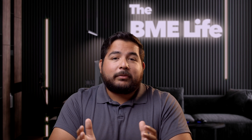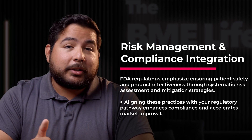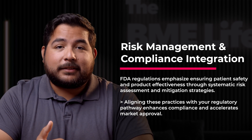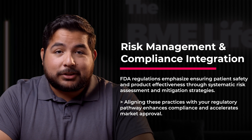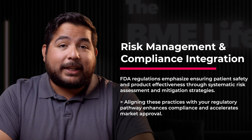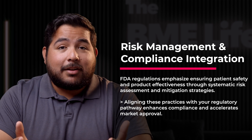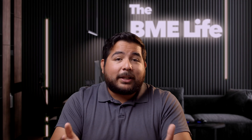Integrating robust risk management practices is paramount. FDA regulations emphasize ensuring patient safety and product effectiveness through systematic risk assessment and mitigation strategies. Aligning these practices with your regulatory pathway enhances compliance and accelerates market approval.